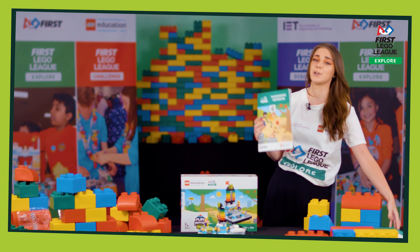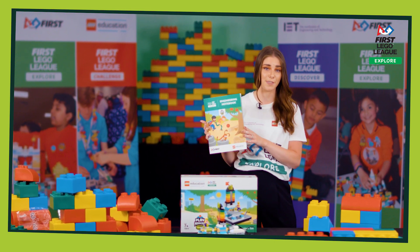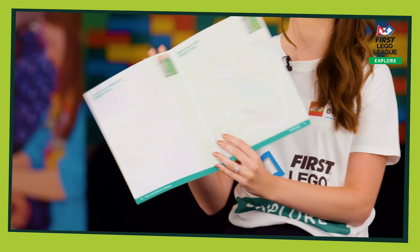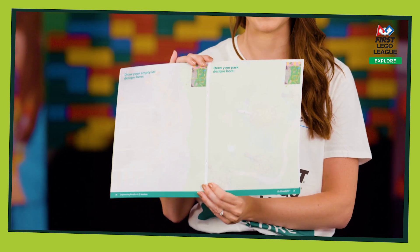The engineering notebooks are a great resource for team members to document their ideas and learning of the theme. There are some really great drawing pages which team members can use to scribble down their ideas and note any annotations that they like.